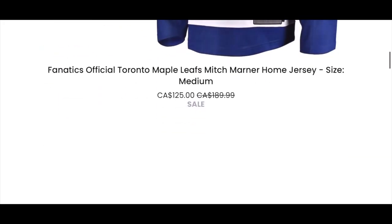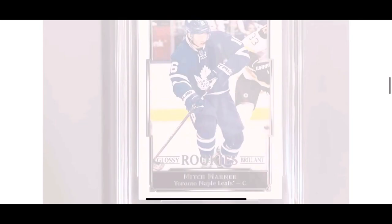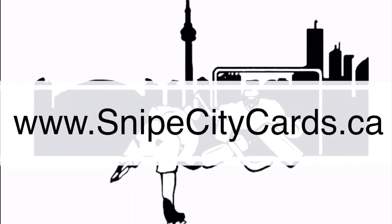Also we've got the sale going on on our website. Every $50 you spend, we'll give you another ballot entry for the contest, and free shipping, no taxes on our website as well — SnipeCityCards.ca. Hope you guys enjoyed the video and your December is going well. Thanks for watching.